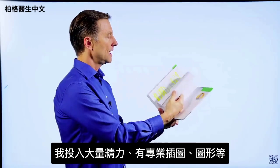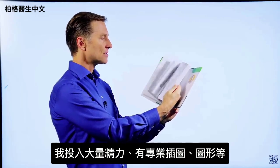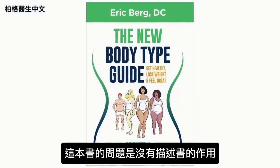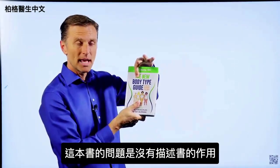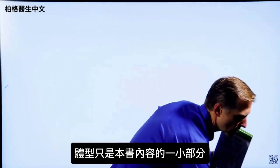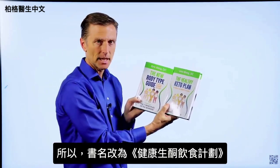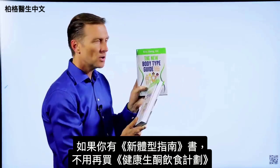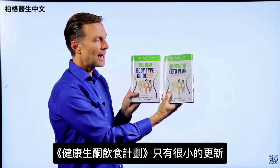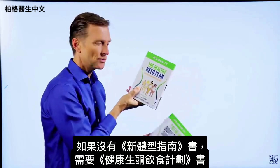I put a lot of energy into The New Body Type Guide — it has professional images, graphics, and all sorts of things. The problem is the title doesn't really describe what the book is about, since body types are only a small portion of the content. That's why I changed the name to The Healthy Keto Plan. If you have the old book, you don't really need this one — there are only very minor updates.